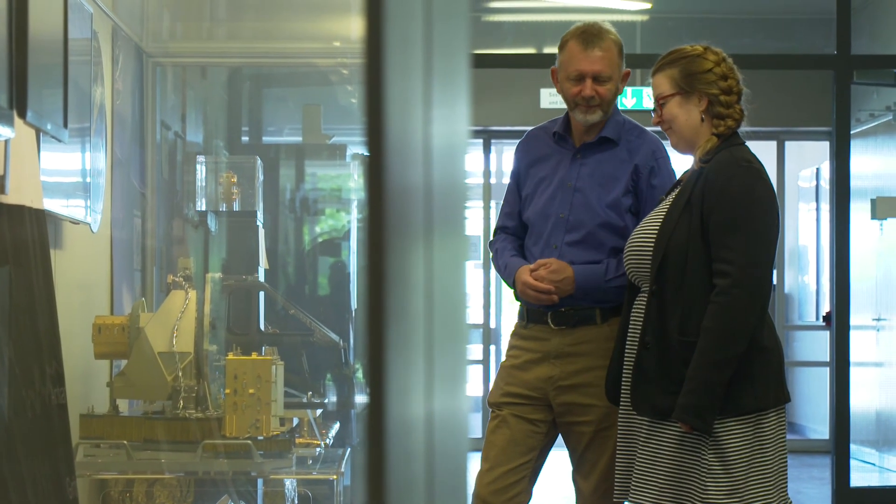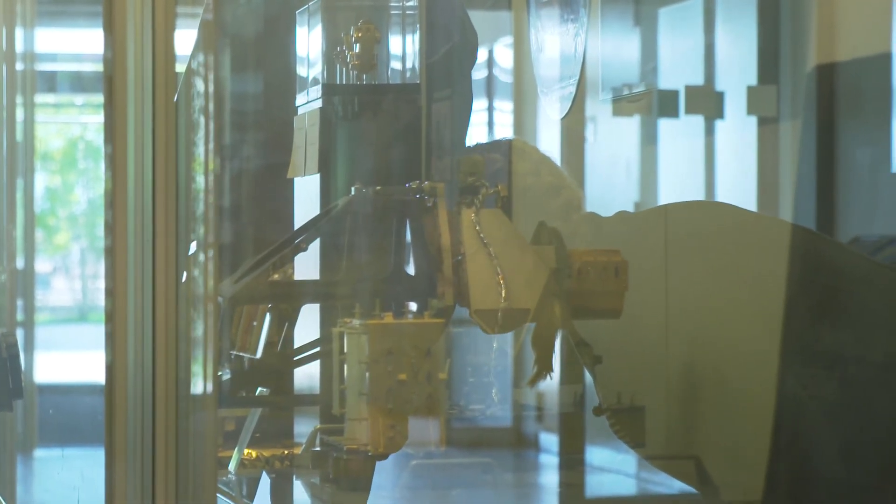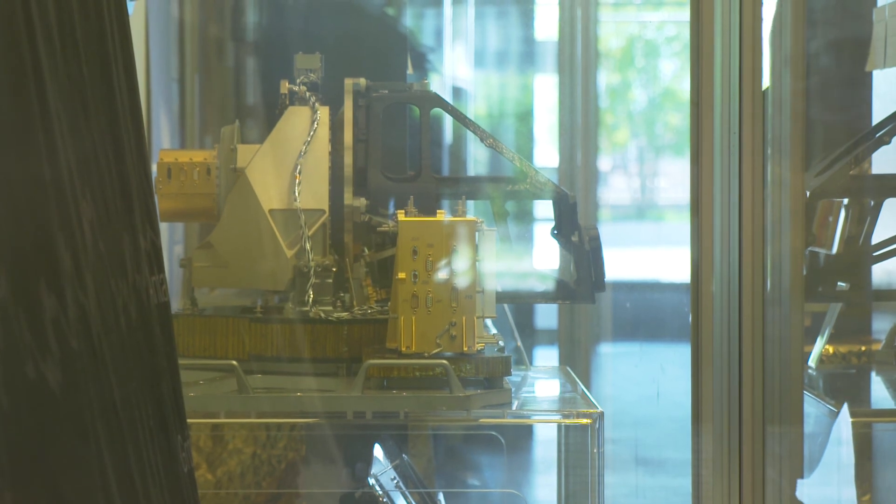This is CaSSIS — at least it's a mock-up of it. Most of its functional structure is there, except we don't have mirrors in it.